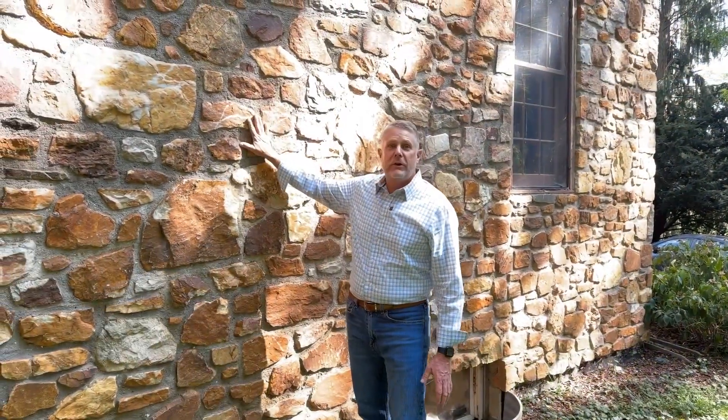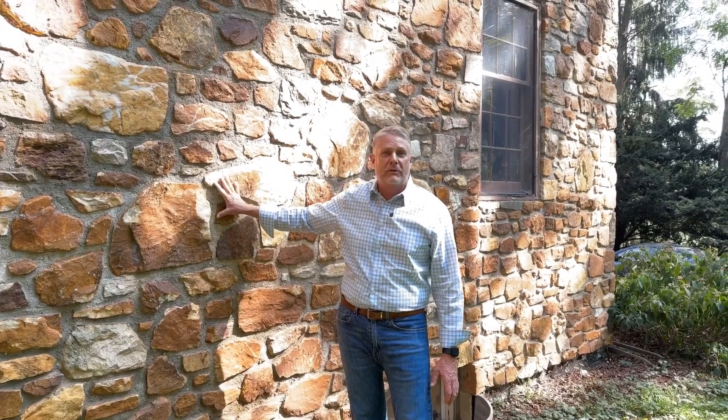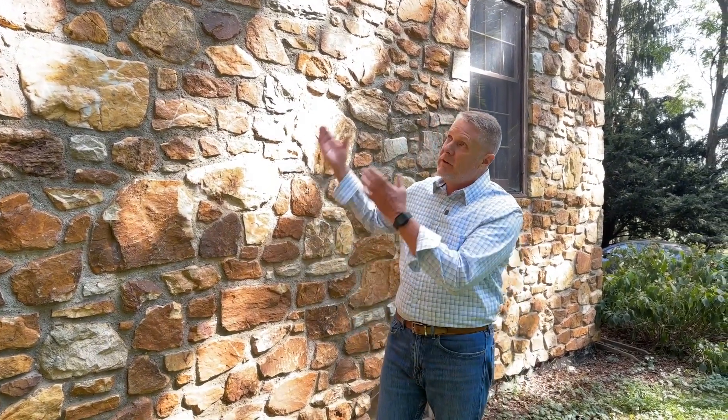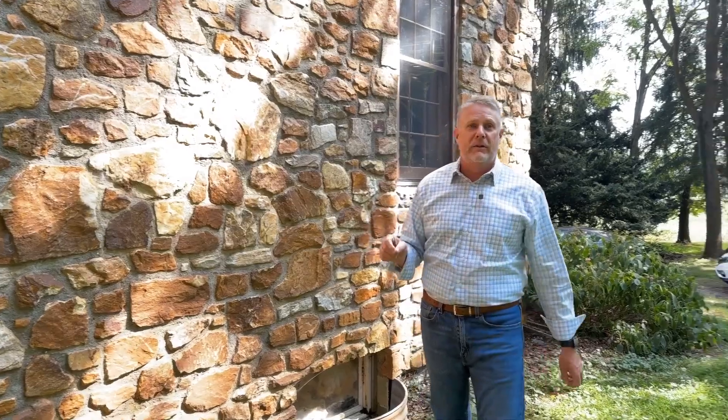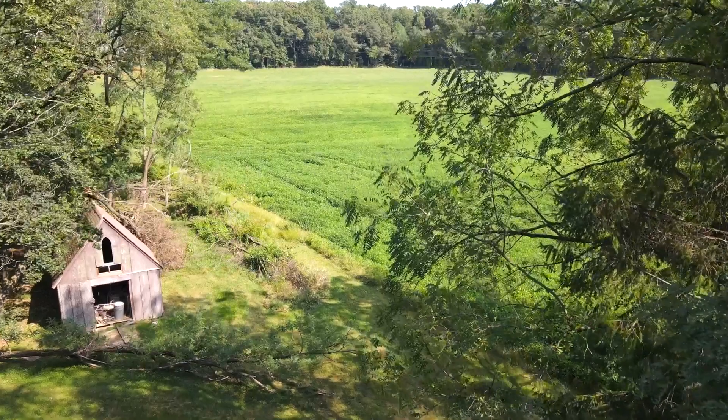All the stone you see on the front of this house is local fieldstone — the owners who built the addition actually collected it themselves. That creates this character and feel that the home has been here since the turn of the century. There are a lot of cool details to this property. You have a lot of privacy here — surrounded on three sides by farm fields, and out front you have a gravel road with very little traffic.